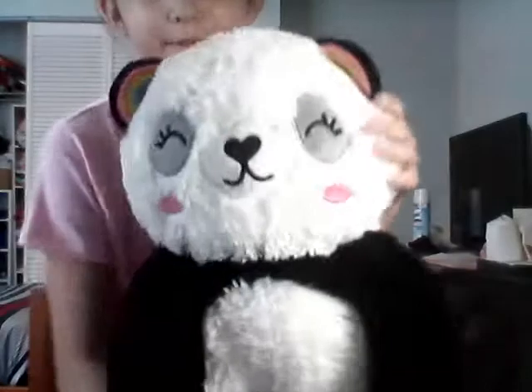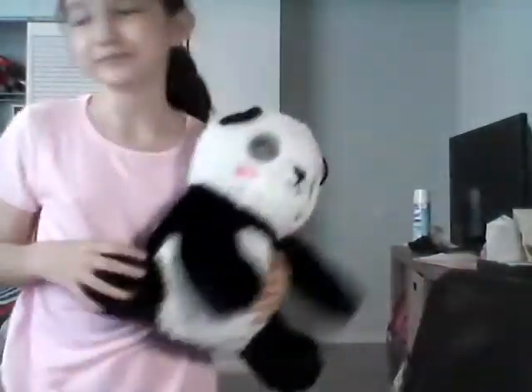You guys haven't seen all my pandas — hold up, you need to see my biggest panda. Here's Thunder, here is Rainbow — I named it Rainbow because of the rainbow ears — and here is Pana.